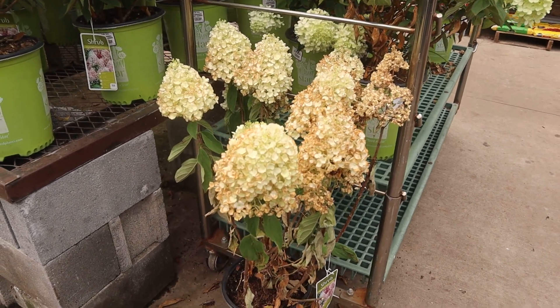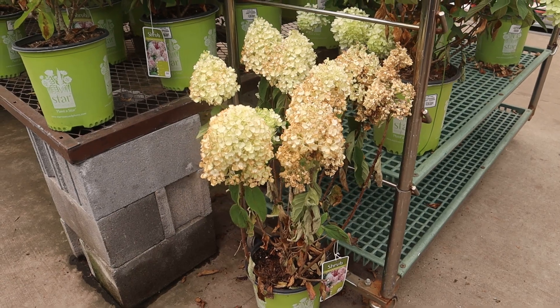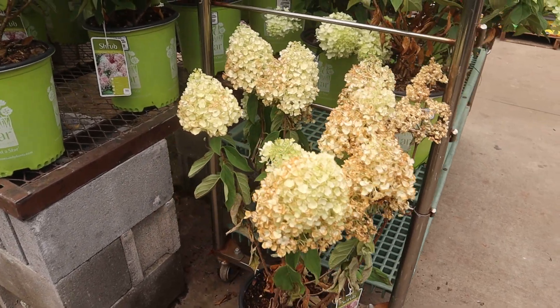Hi, do you want to come home with mama? Look at you. Let's see what I can do — let's see if I can get you marked down.